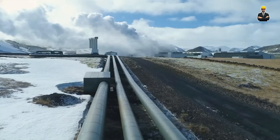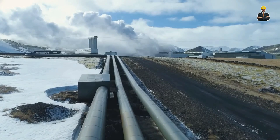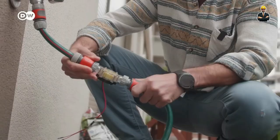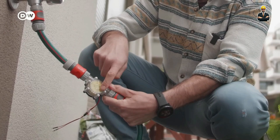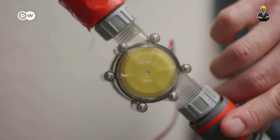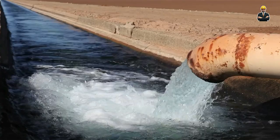Imagine a future where every house becomes a miniature power plant, contributing to a decentralized, interconnected energy grid. It's a vision where the whisper of flowing water becomes a chorus of clean energy, echoing through our homes and communities. With continuous innovation and a commitment to sustainable living, these tiny turbines could rewrite the way we generate and consume energy, turning every running tap into a whisper of a cleaner, greener future.